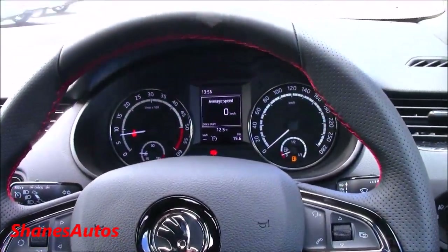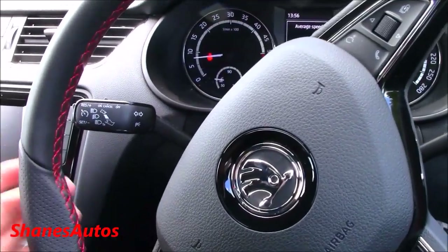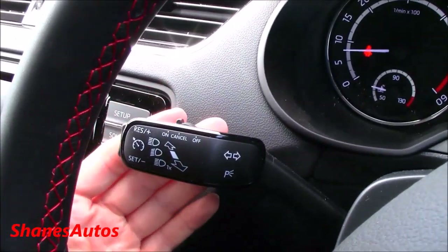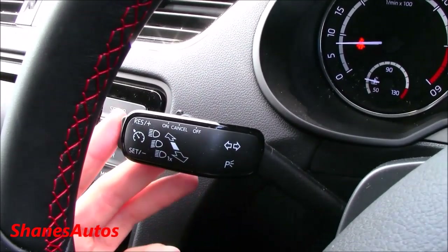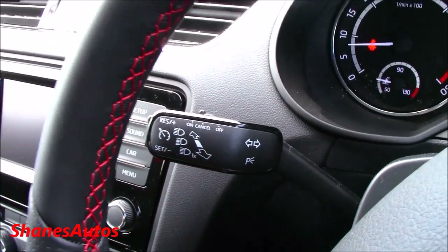Just before we finish up the review I should show you where the cruise control is — something I forgot about earlier. It's located here on the indicator stalk and you activate it using this button. You can use these buttons to adjust your speed.